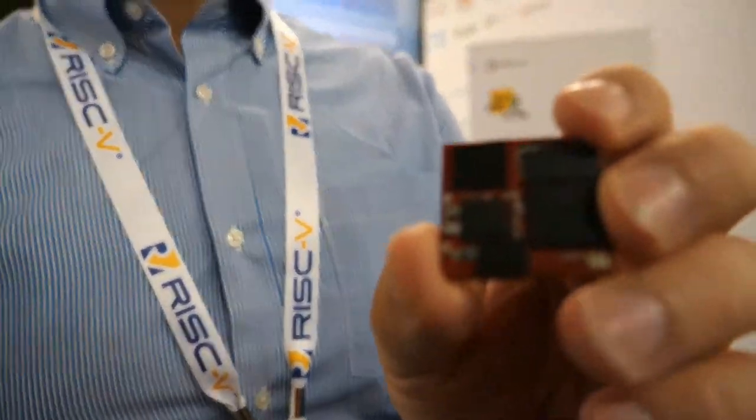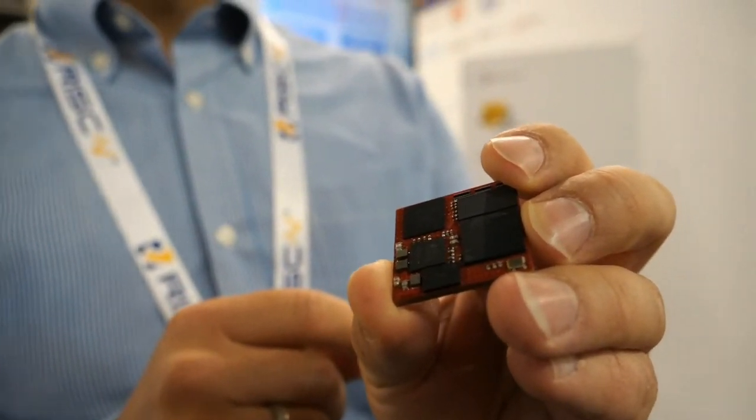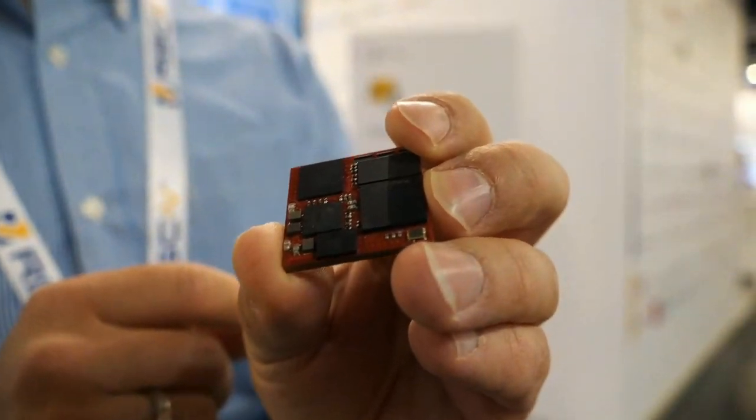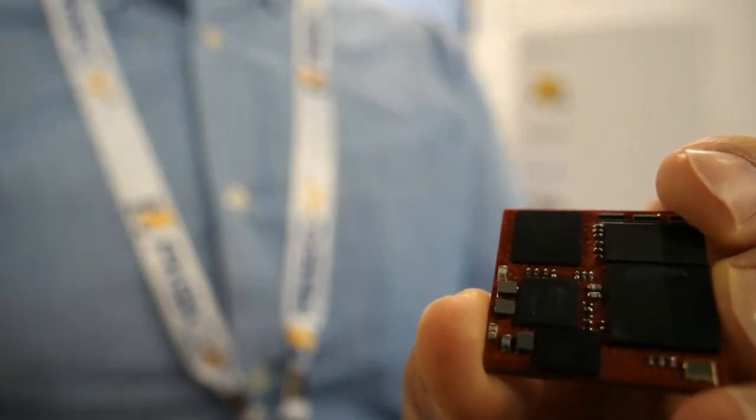What are you holding there? That is a module from ARIS Embedded, and it has some RISC-V on it — a RISC-V chip from Renesas. It is a 32-bit RISC-V chip which can run an Embedded Linux, an industrial-grade Embedded Linux. We are getting more and more general purpose with RISC-V. The core itself is from Andes Technology, a Taiwanese company making CPU IP, and now a big tier-one company like Renesas is making a chip available for everyone. First modules are already available and doing quite well.